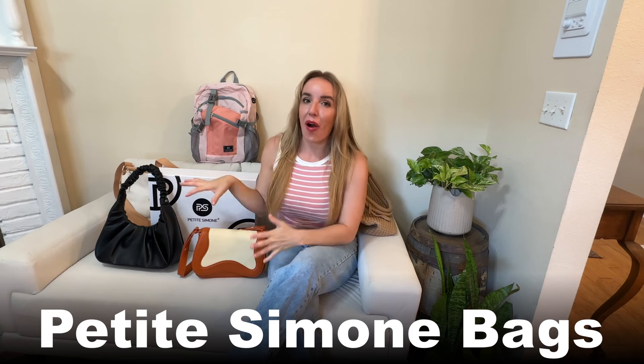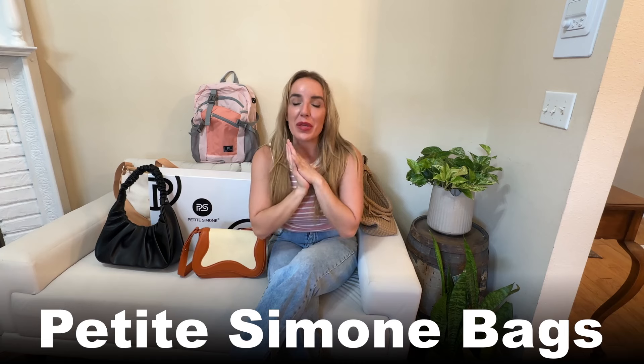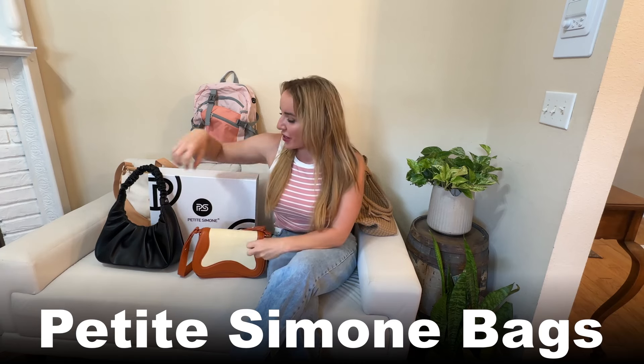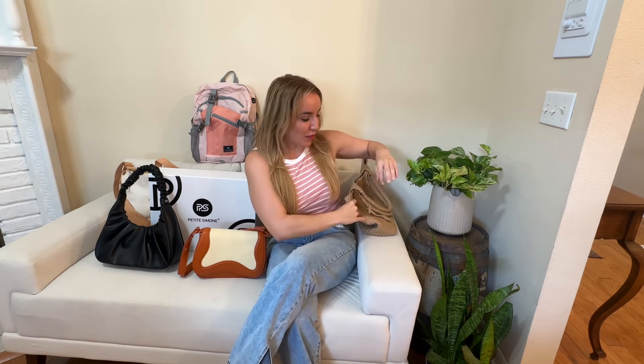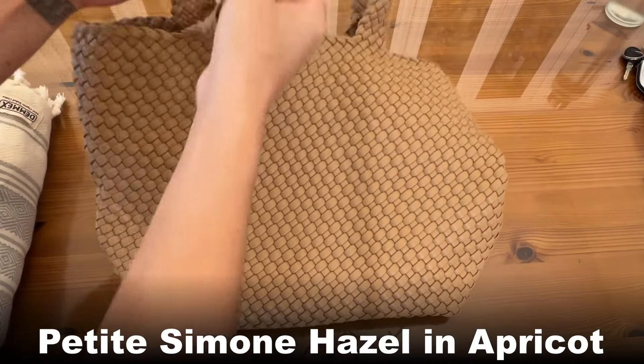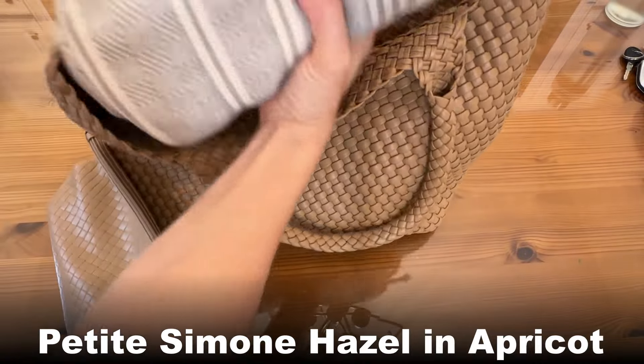Hey there shoppers, it's Amy and we have such a special treat. Today we are doing a bag haul from Petite Simone. I'm so excited to introduce to you some of their most beautiful and popular bags. Everything you see here is going to be listed in the description so you can check them out, including various size options and tons of different colors. They make some of the most gorgeous bags I've ever seen — completely affordable, super stylish, and super functional.